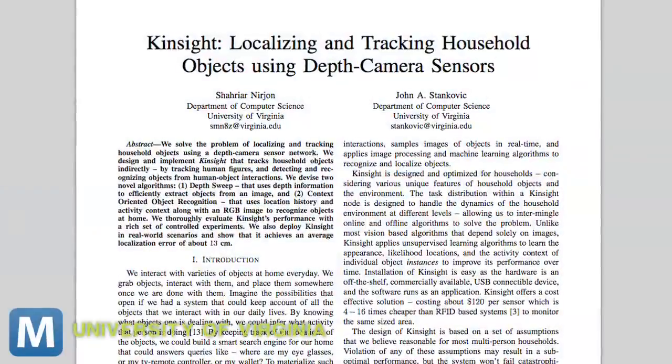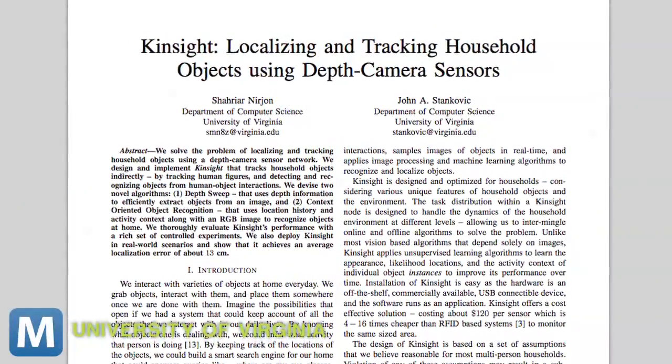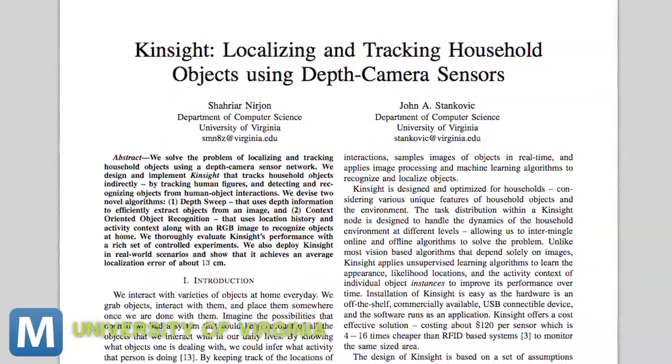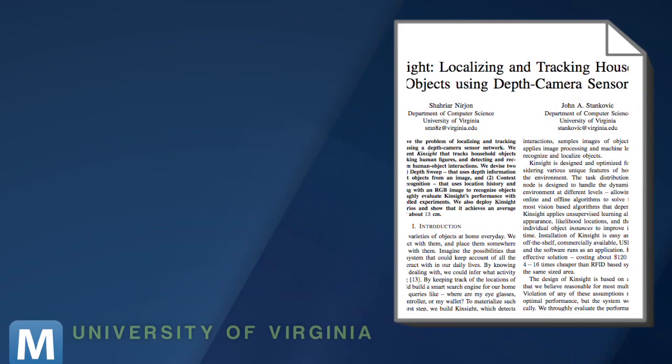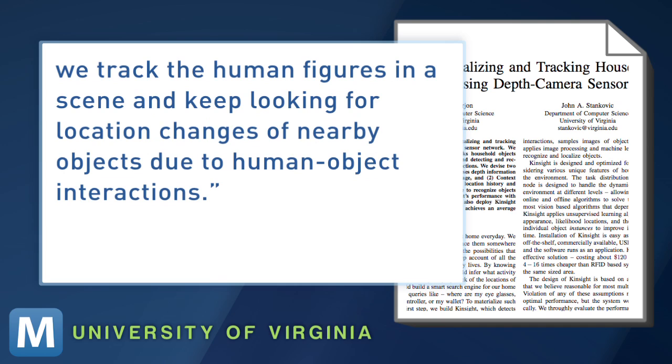Although it's still in experimental stages, the Kinect-based system could keep track of all your household items, but not by watching them. For their study, they made the assumption that movement of household objects, like a remote, is entirely based on human interaction — i.e., you're the one picking up and setting down the remote. So as they explain, this gives us the opportunity to design a novel object tracking system in which instead of tracking the objects, we track the human figures in a scene and keep looking for location changes of nearby objects due to human-object interactions.